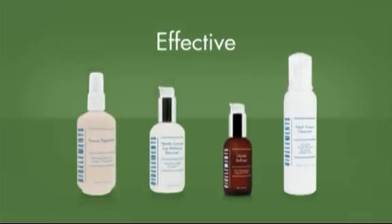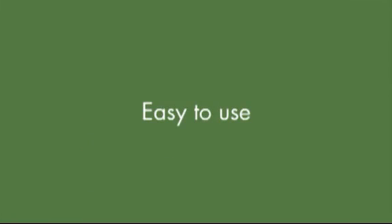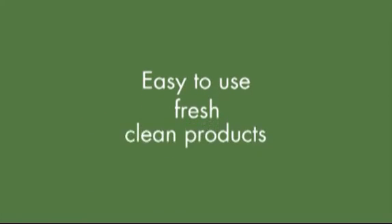Second, it had to be as effective as our BioElements line of natural and scientific products. That meant easy to use, fresh, clean products that provide amazing results.